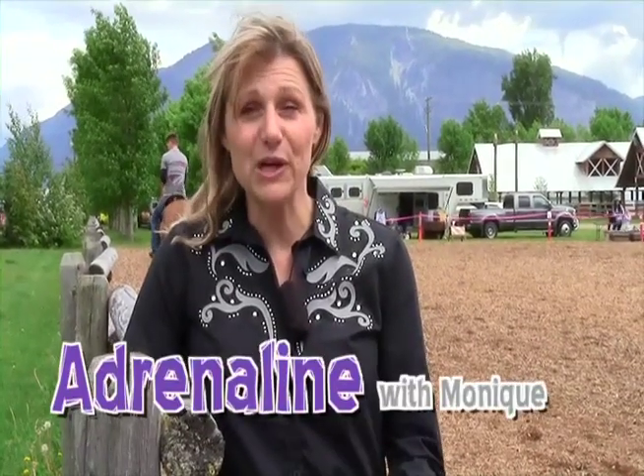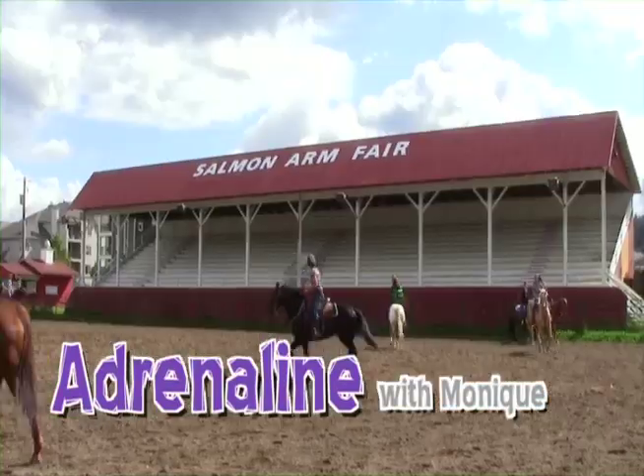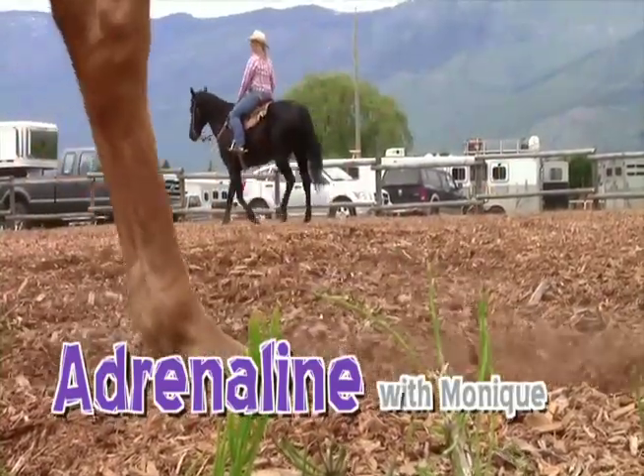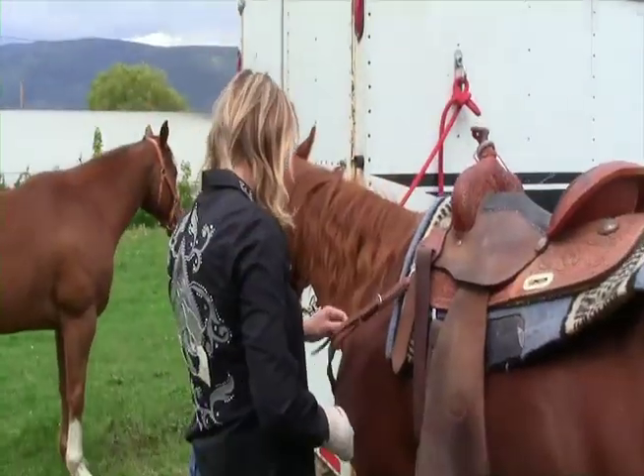Today on Adrenaline we are going to go barrel racing. I'm at the Salmon Arm Fairgrounds here with the British Columbia Barrel Racing Association. I'm going to get my horses ready and we're going to race.